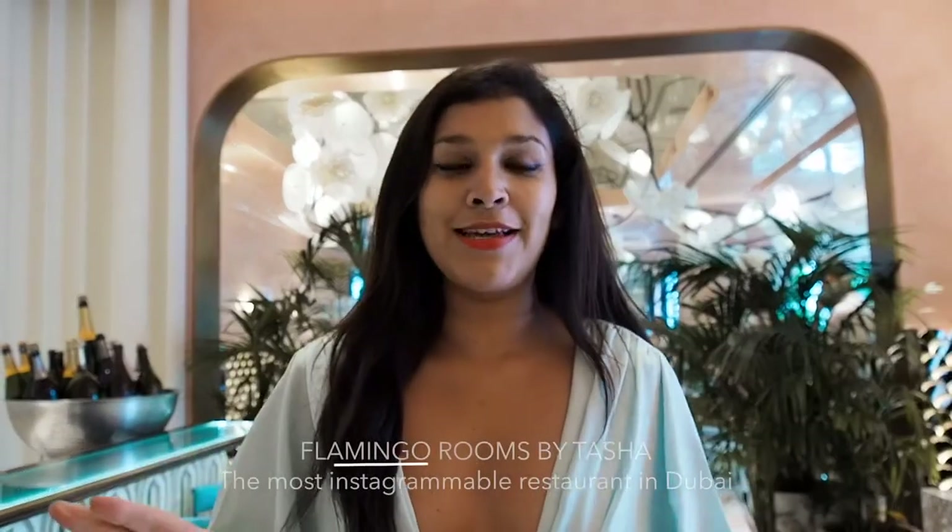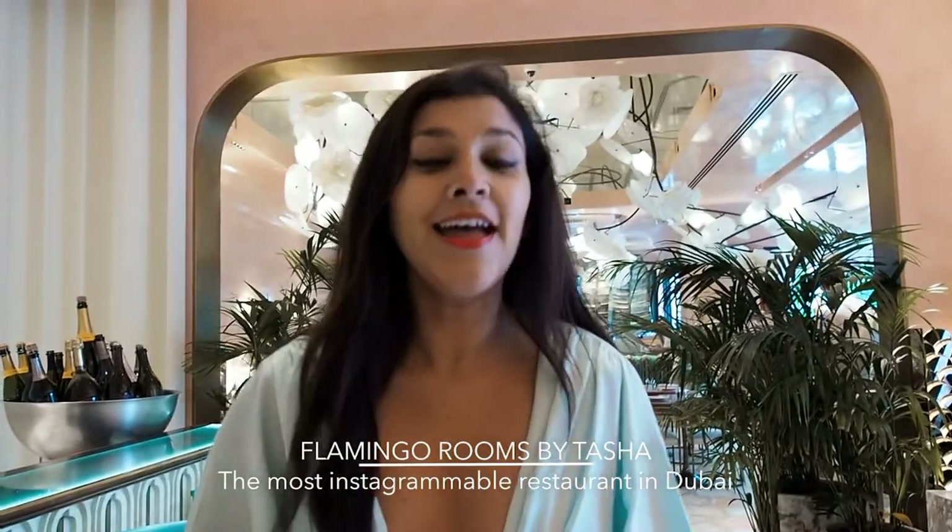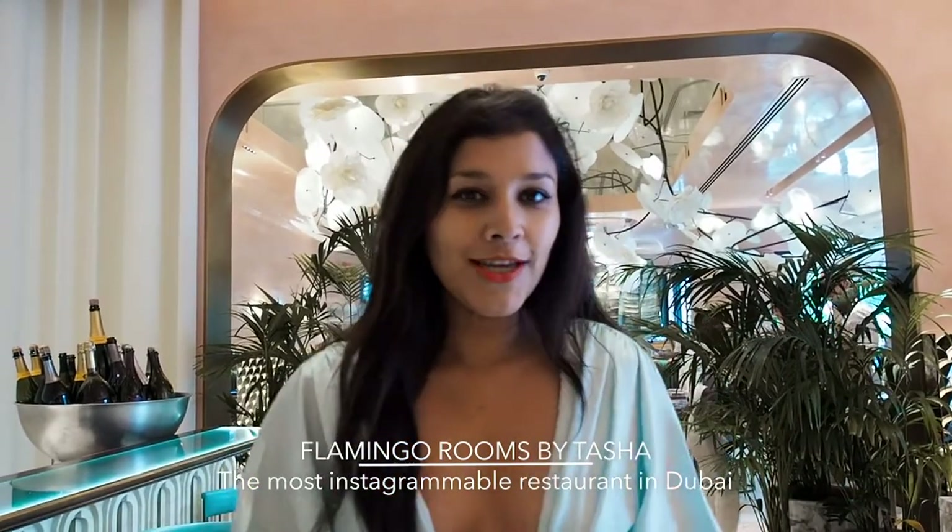Hey guys, our lunch spot today is this amazing Flamingaroons by Tasha. We're going to have a little spot of lunch here, which is beautiful. This is another place on the Best at Travel guide and it is stunning. I'm going to show you around — but first I'm going to give you a spin because this is amazing.